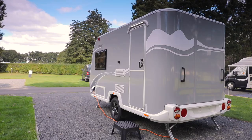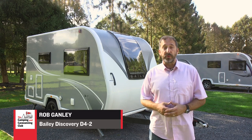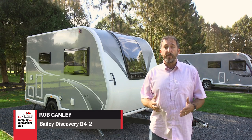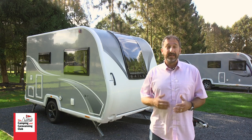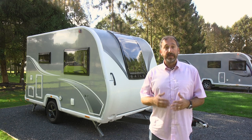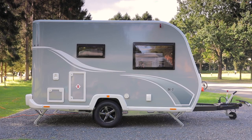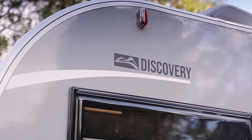Bailey's Discovery range launched in 2019 and features three lightweight models. This is the smallest of the three, the D42, measuring just 5.6 metres from nose to tail. It's a tiny tourer weighing in at just 995 kilos fully loaded — a caravan for a couple that, when fully laden with camping gear, can still comfortably be towed by a VW Polo-sized tow car.